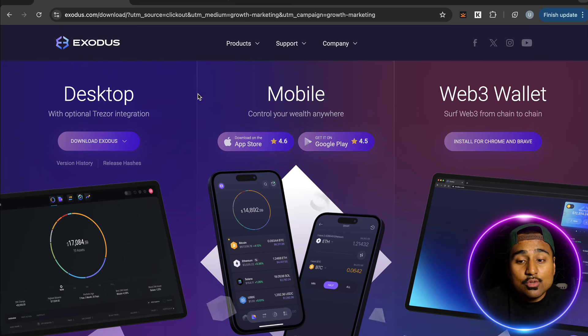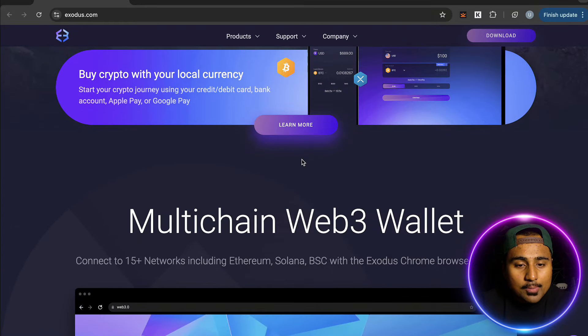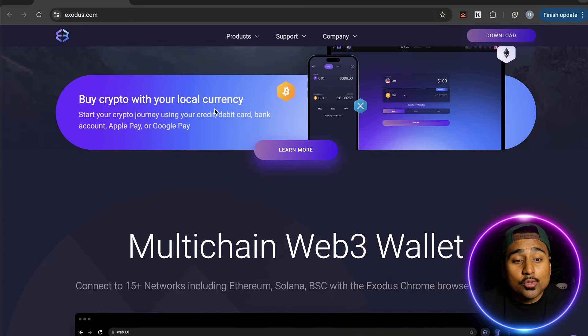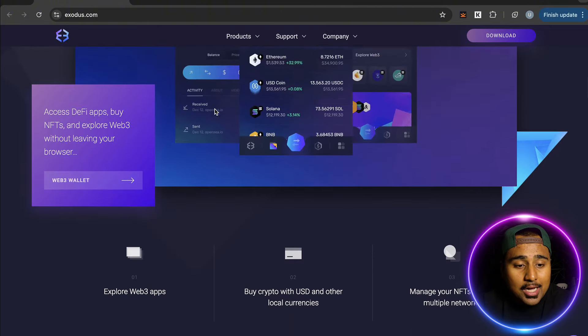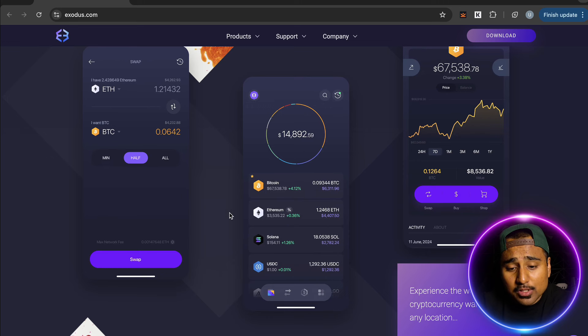There's a sign-up bonus if you use the link in the description below. On the actual website, you can buy crypto with your local currency using Google Pay or Apple Pay, which is pretty awesome. The UI is very clean as well.